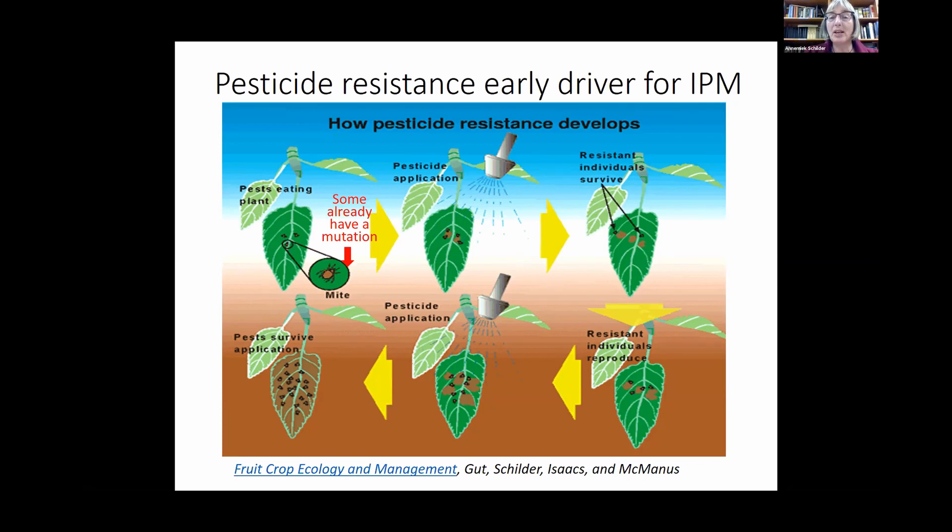I want to emphasize that the mutation already exists before spraying begins. When people start to spray pesticides, the individuals that have a mutation and can resist the pesticide will be the ones to reproduce. The more sprays you apply, the more resistant individuals you'll have — this pest resurgence was a big issue. Not all pesticides are prone to resistance development; only certain ones, especially pyrethroids and a lot of the systemic fungicides.